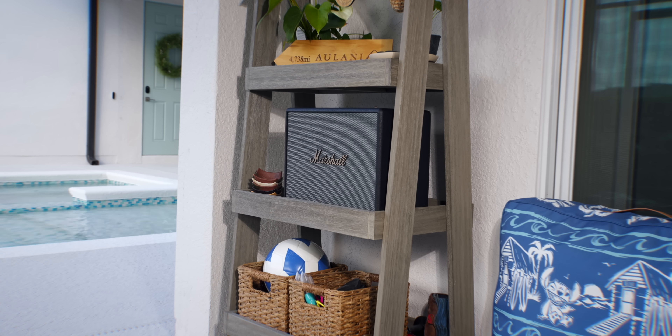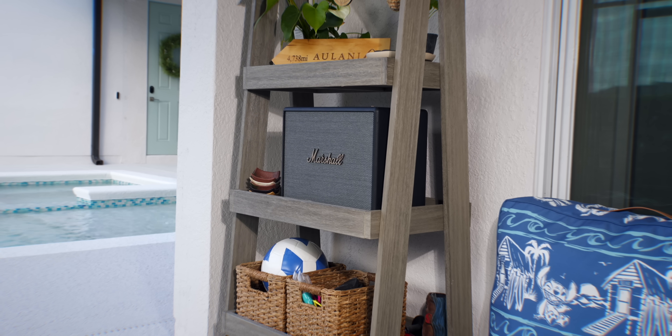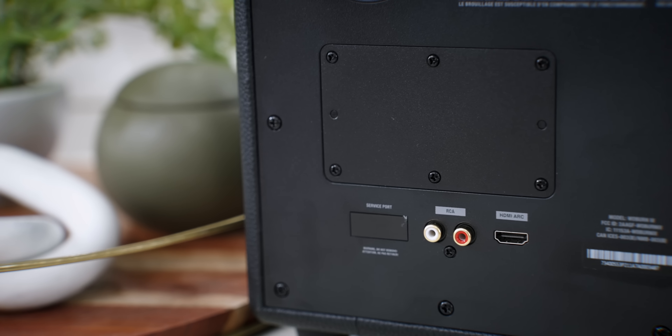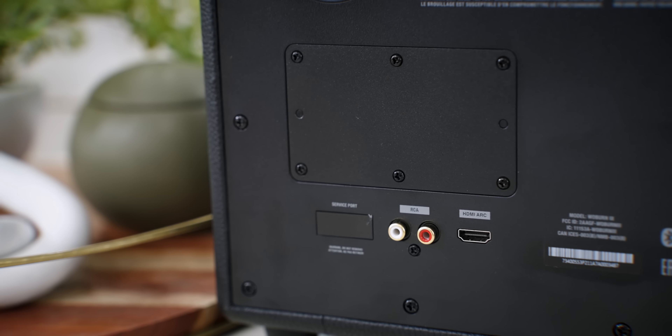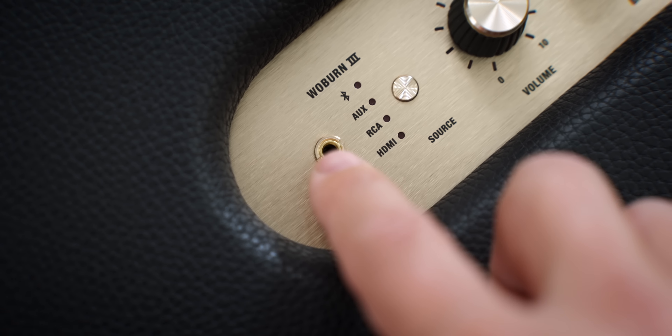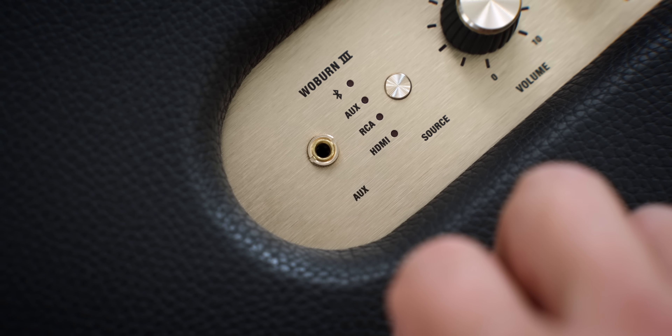The speaker already has the next generation of Bluetooth built in — Bluetooth 5.2 — so you'll get software updates over the air to improve sound even further, increasing range, fine-tuning audio sync, and driving down latency. If you want to take it beyond the smartphone for music playback, this has you covered. There's HDMI on the back to connect to TVs, an RCA connection for music equipment, and an auxiliary input as well — so this thing is stacked.